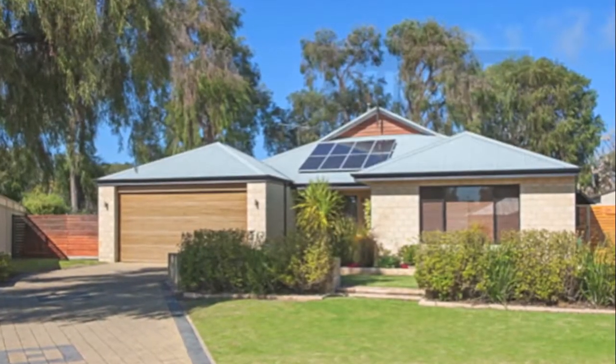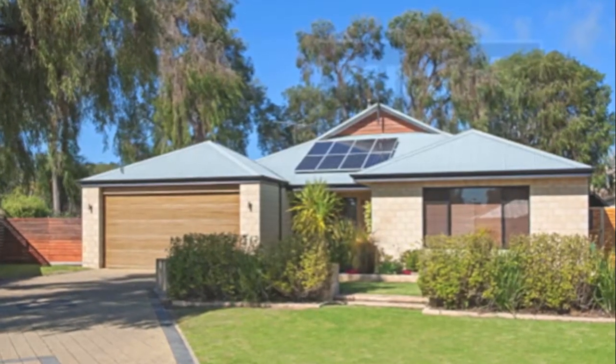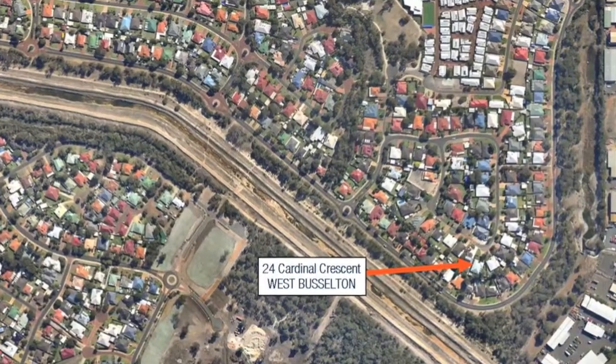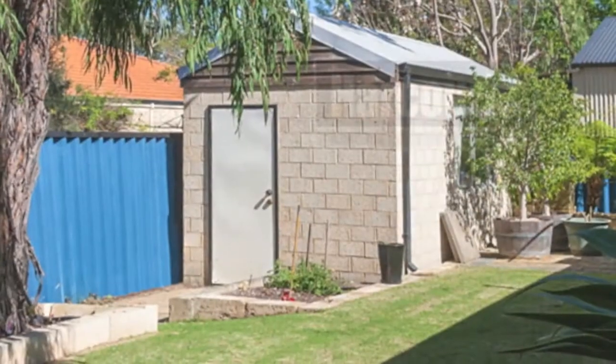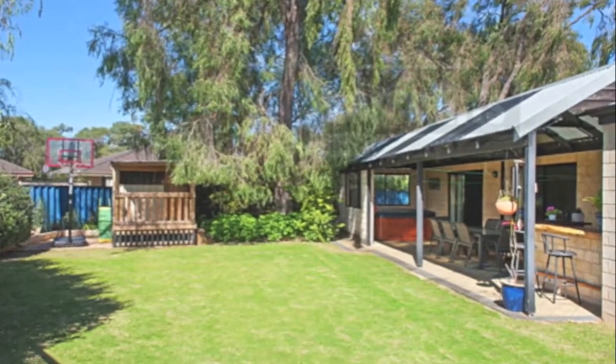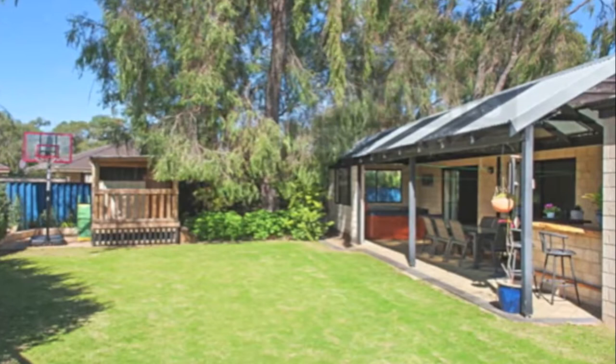This is an absolutely charming home in Cloisters Estate on a large land size of 790 square metres with a 15 metre frontage, side access, power tool shed, huge pitched outdoor alfresco area, manicured reticulated gardens and plenty of space inside as well.